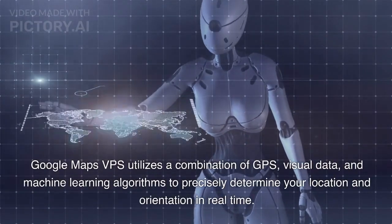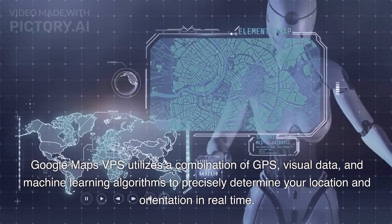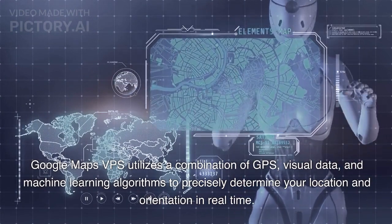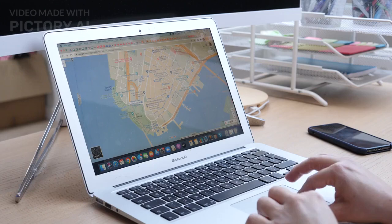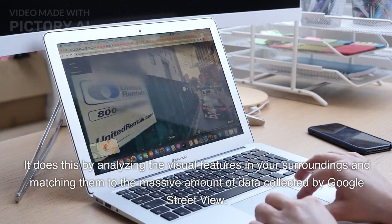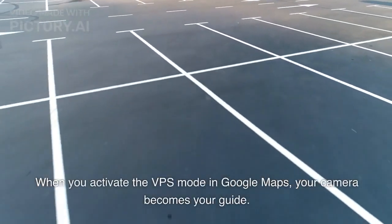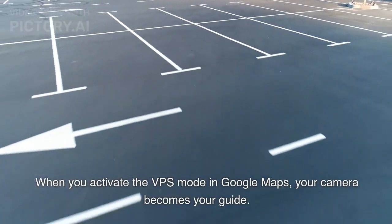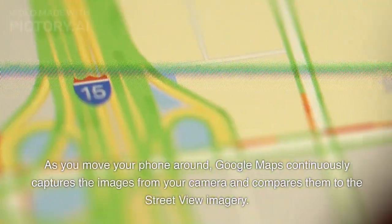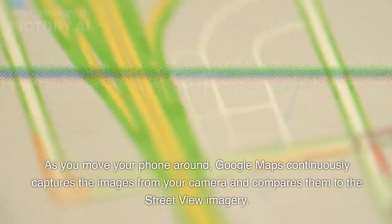Google Maps VPS utilizes a combination of GPS, visual data, and machine learning algorithms to precisely determine your location and orientation in real time. It does this by analyzing the visual features in your surroundings and matching them to the massive amount of data collected by Google Street View. When you activate VPS mode in Google Maps, your camera becomes your guide. As you move your phone around, Google Maps continuously captures images from your camera and compares them to the Street View imagery.